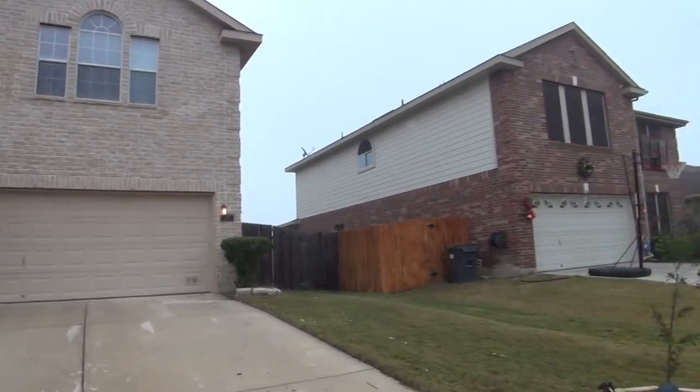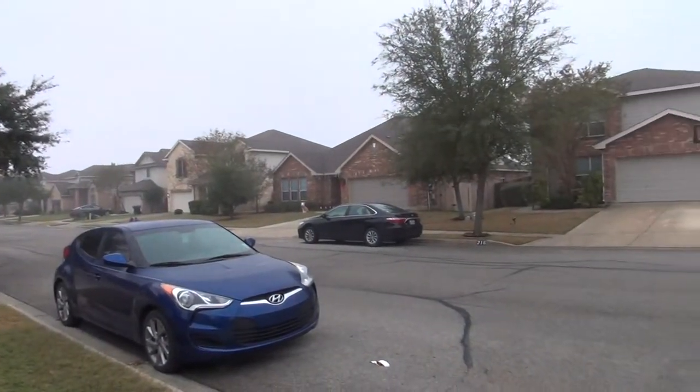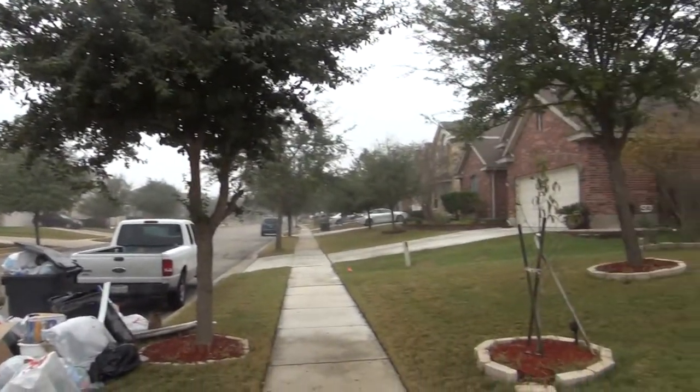Let me give you a quick view of this neighborhood. This subdivision has quick access to I-35 and 410, and is very close to shopping centers and restaurants. Randolph Air Force Base is less than seven miles from here.